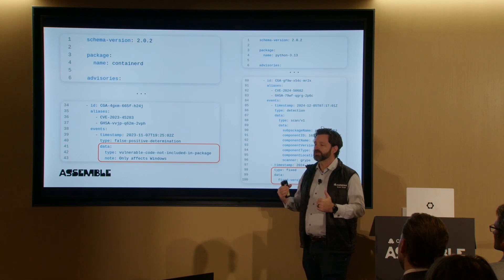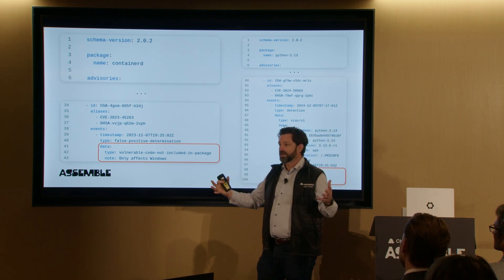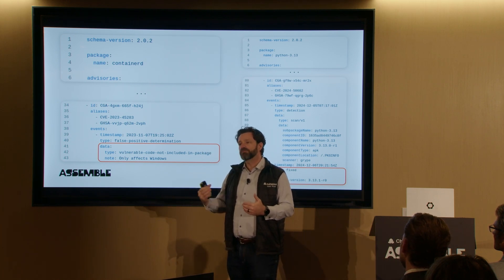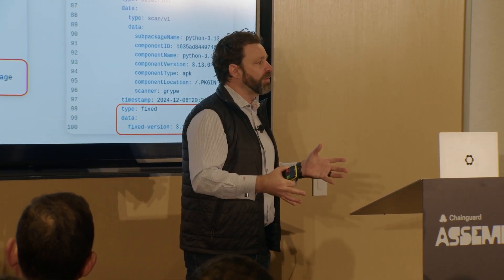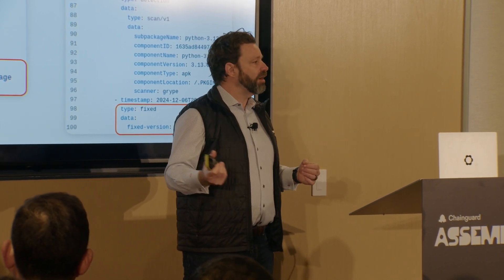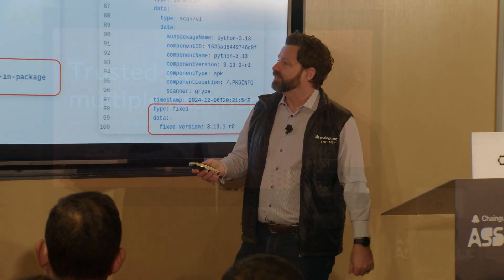The scanners read these advisory files, and the scanner itself is able to provide you — the customer, the user of containerd — with better information on whether something is actually a vulnerability. Because it's no good if you just get this fire hose of information that is unreadable. If you're overwhelmed by false positives, you really stop trusting the value of your scanner itself.